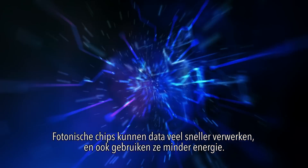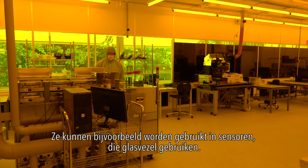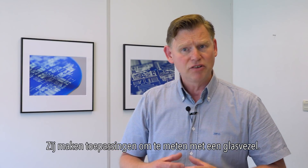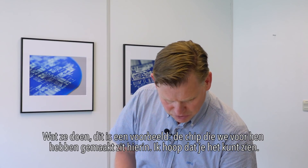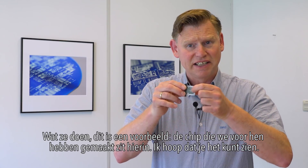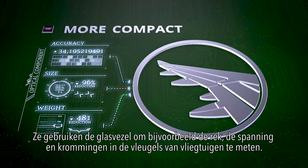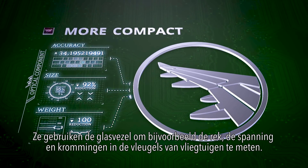Photonic chips can process data much faster and they require less energy. They can be used for example in sensors which use glass fiber. There's a company in the Netherlands called Technobis, located in Alkmaar. They make applications to measure with a glass fiber — measuring stretch, tension, or bowing in the wings of airplanes, for example.